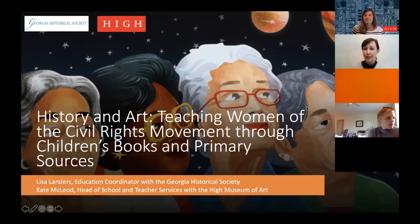My name is Lisa Landers and I am the education coordinator at the Georgia Historical Society. It is a great day — we are super excited about this program and we'll look forward to answering any questions you have toward the end. This is our first time collaborating together and we're pretty excited about it.